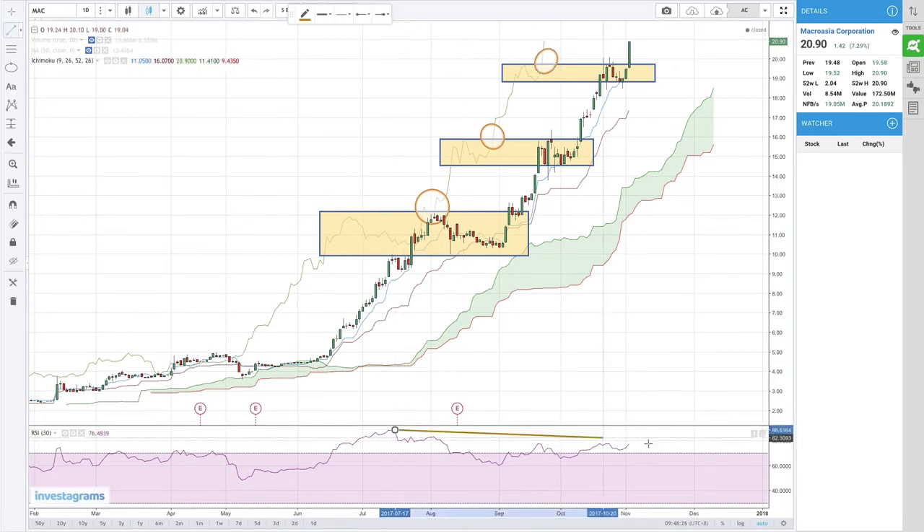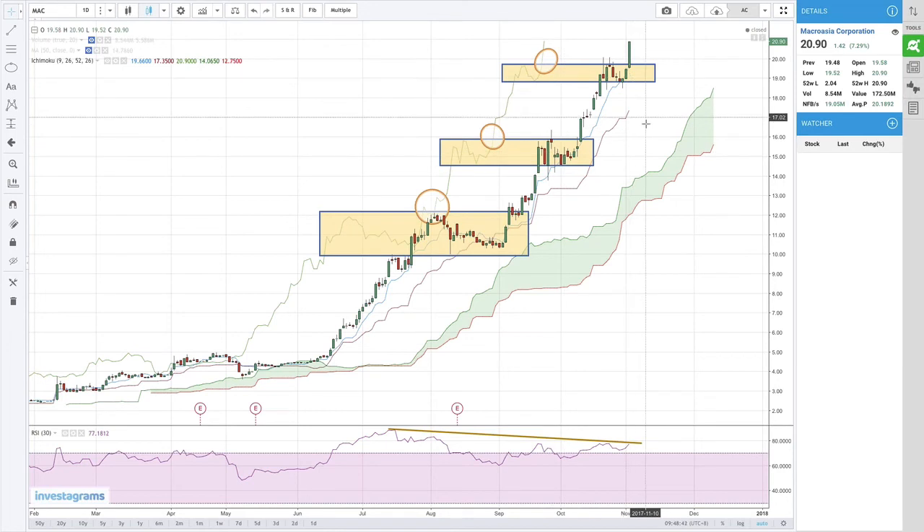Again, while there is still a bearish divergence, these are just warning signals of possible reversals, but they are not a reason to sell. You have to wait for confirmation — a break below the Tenkan Sen or the Kijun Sen lines. Right now it was able to maintain its uptrend above the Tenkan Sen line. So there is no confirmation of a sell for MAC.